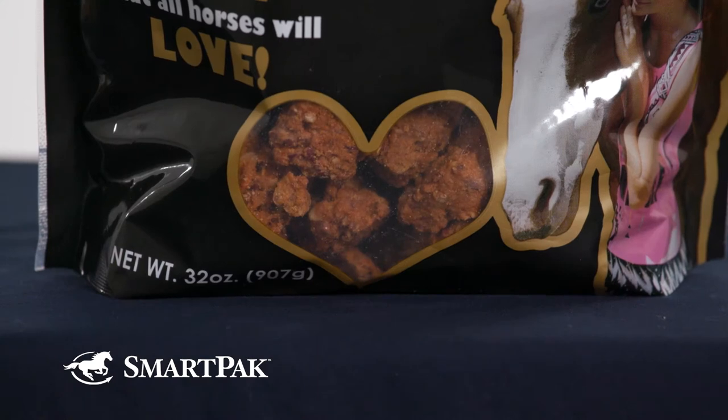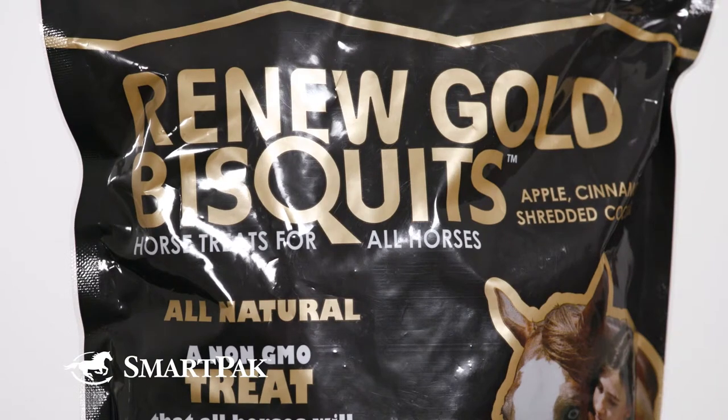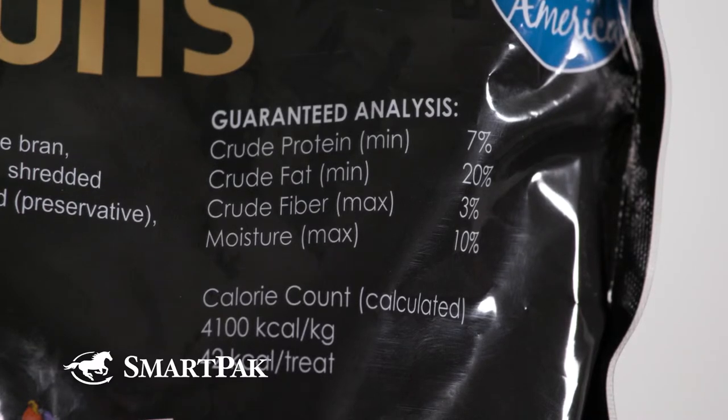These are baked and they don't fall apart easily, so they're perfect for training or as an everyday treat. These treats are perfect for all horses but they're especially a great option for picky eaters. They're also ideal for anyone looking for a healthy non-GMO treat.